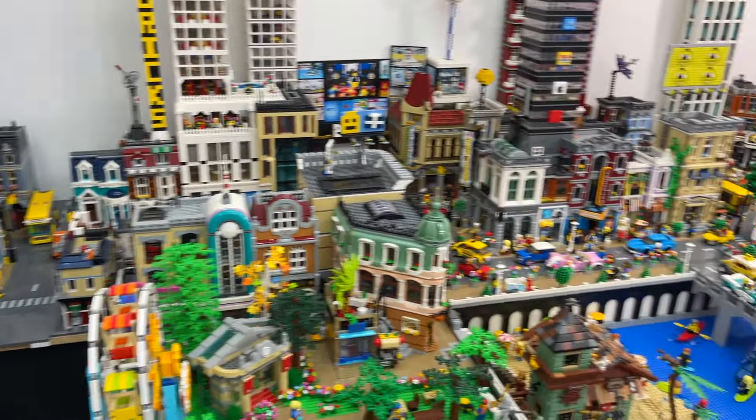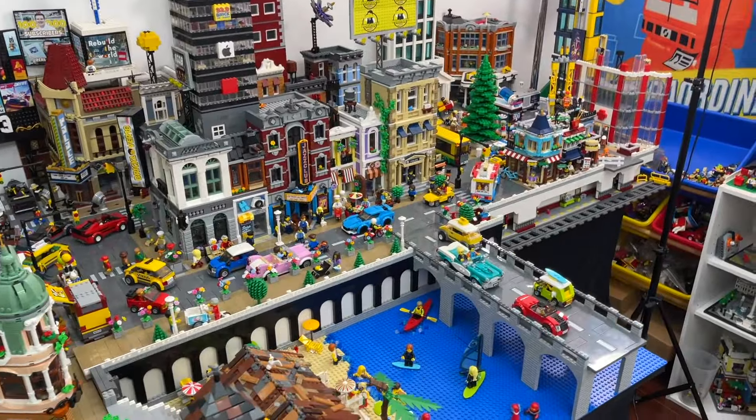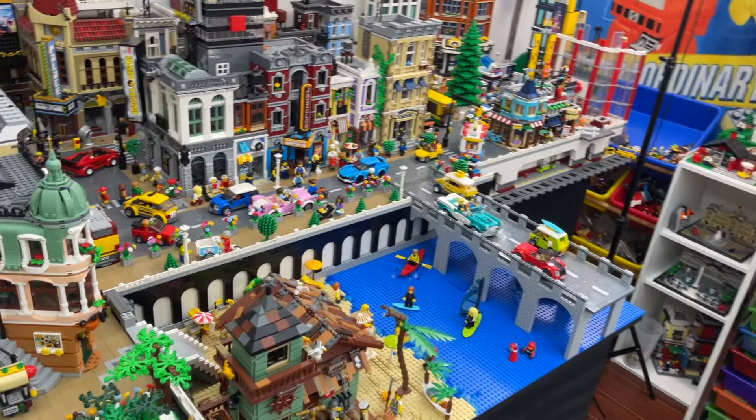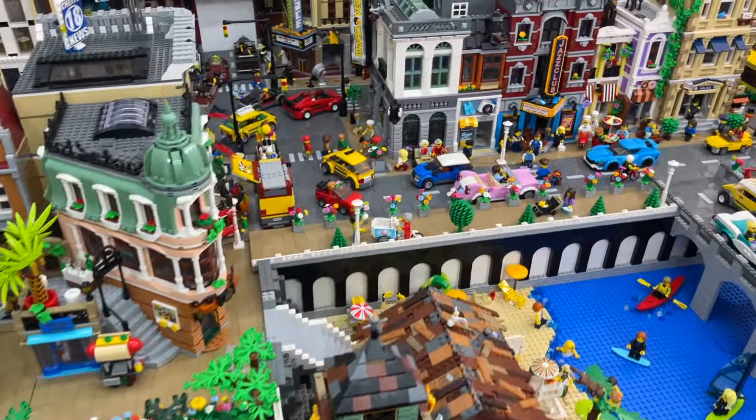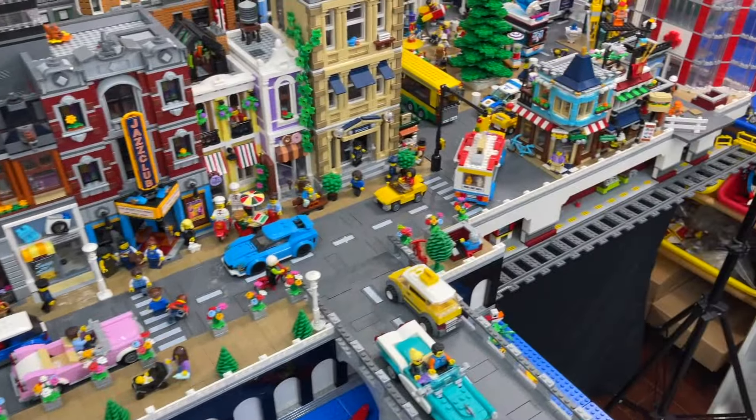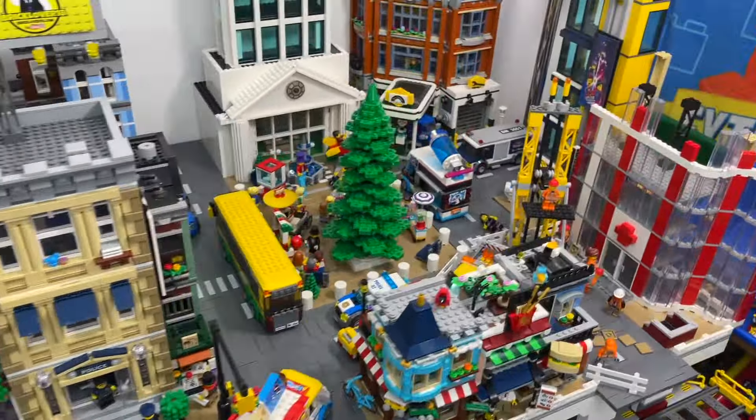While I work on the subway specifically, I want to give an update on the rest of the city. Most of the city is in pretty great shape right now and I don't need to do a lot to it. I think I want to work on the park area a little bit, and also just tidy up the city — maybe move some cars around and change some scenes.